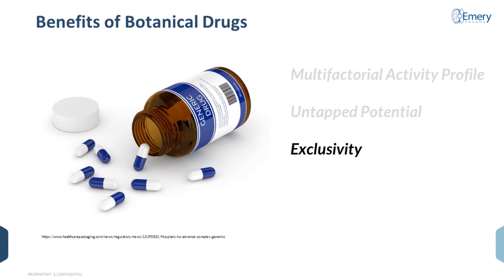Third, exclusivity around botanical drugs is a huge point to consider if you are developing one. Because botanical drugs are complex mixtures, if you can introduce a specific extraction or enrichment process to a naturally occurring plant material, it is extremely difficult to genericize and unlikely to be genericized using an abbreviated pathway — which means you can hold on to exclusivity for much longer than with a traditional small molecule pharmaceutical.